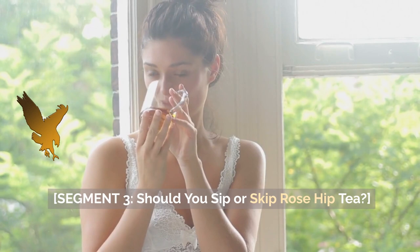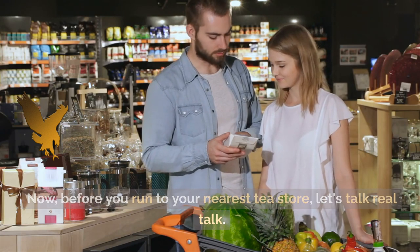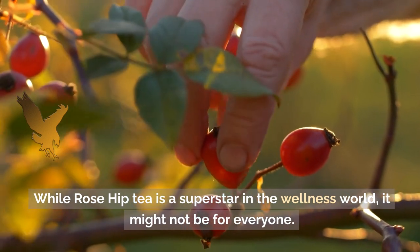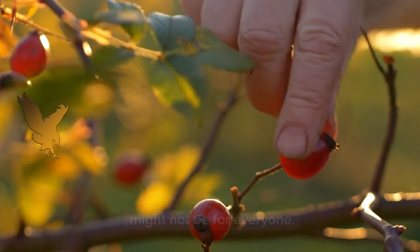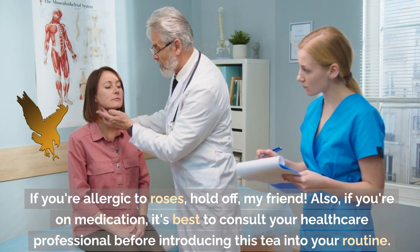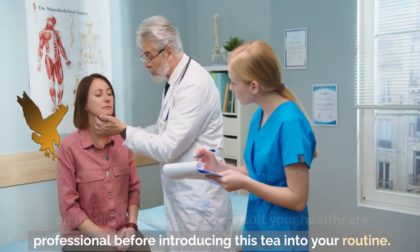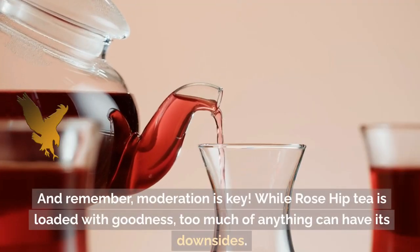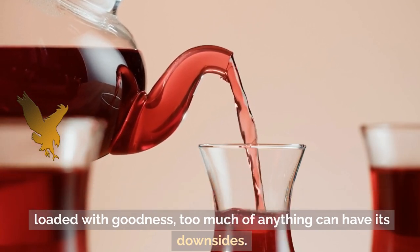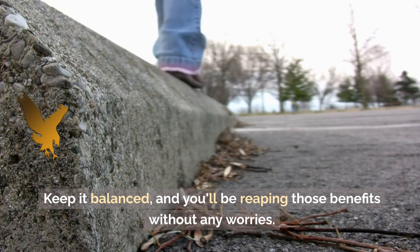Segment 3: Should you sip or skip Rose Hip Tea? Now, before you run to your nearest tea store, let's talk real talk. While Rose Hip Tea is a superstar in the wellness world, it might not be for everyone. If you're allergic to roses, hold off, my friend. Also, if you're on medication, it's best to consult your healthcare professional before introducing this tea into your routine. And remember, moderation is key. While Rose Hip Tea is loaded with goodness, too much of anything can have its downsides. Keep it balanced, and you'll be reaping those benefits without any worries.